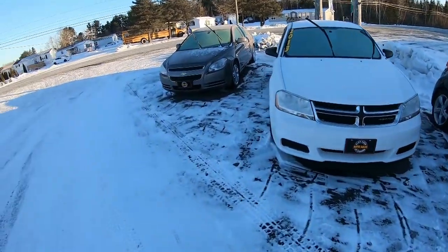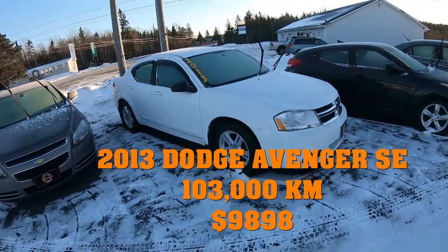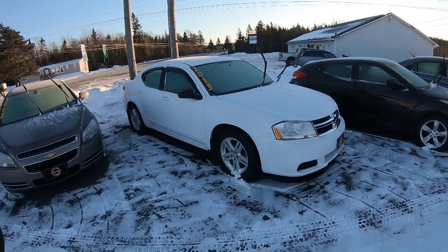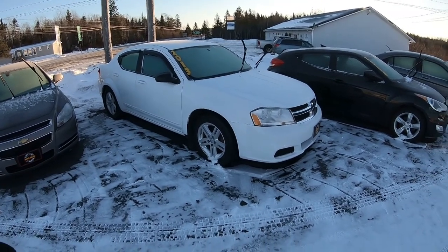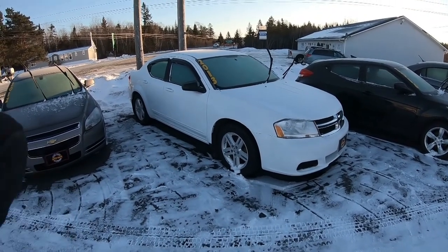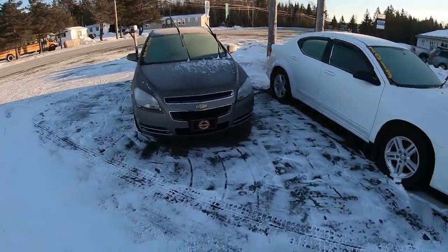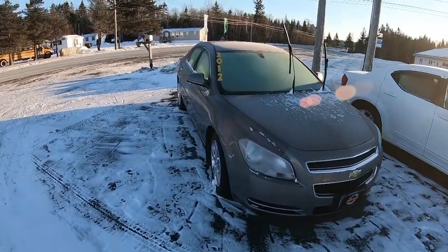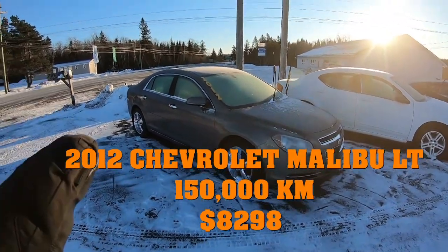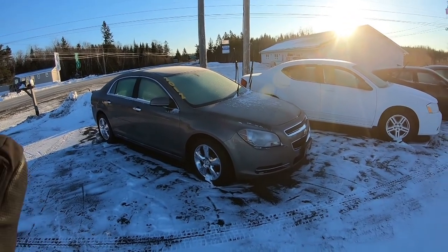Moving down the line to this 2013 Dodge Avenger — this is just an SE base model, but it is loaded up with power windows, locks, cruise, tilt, air conditioning, automatic four-cylinder, aluminum wheels, and the tires are brand new. The mileage is right around 100,000 kilometers. The 2012 Chevy Malibu is a 2LT, so it gives you a few extras including two-tone leather interior, and it is loaded with options in the four-cylinder model.